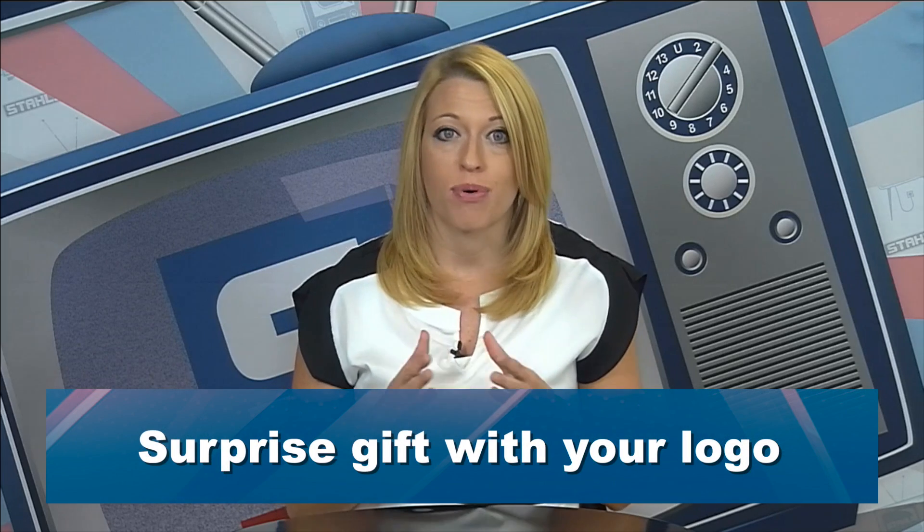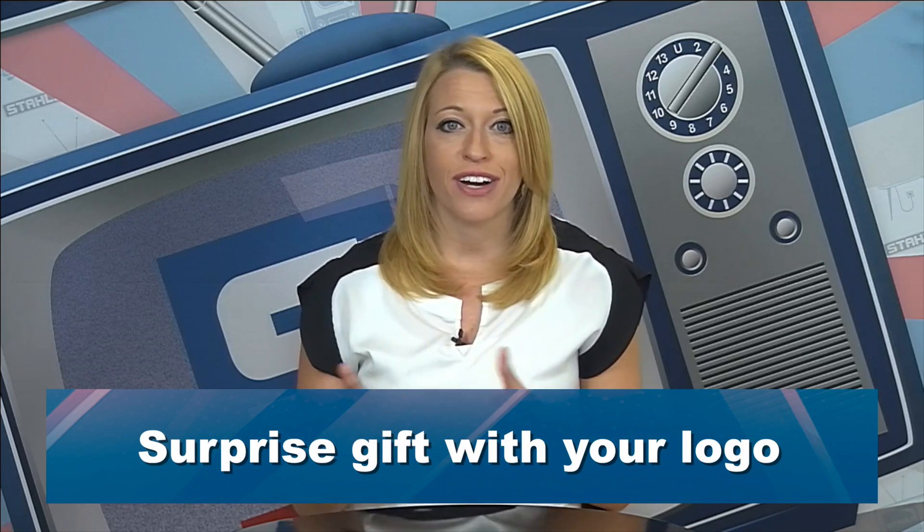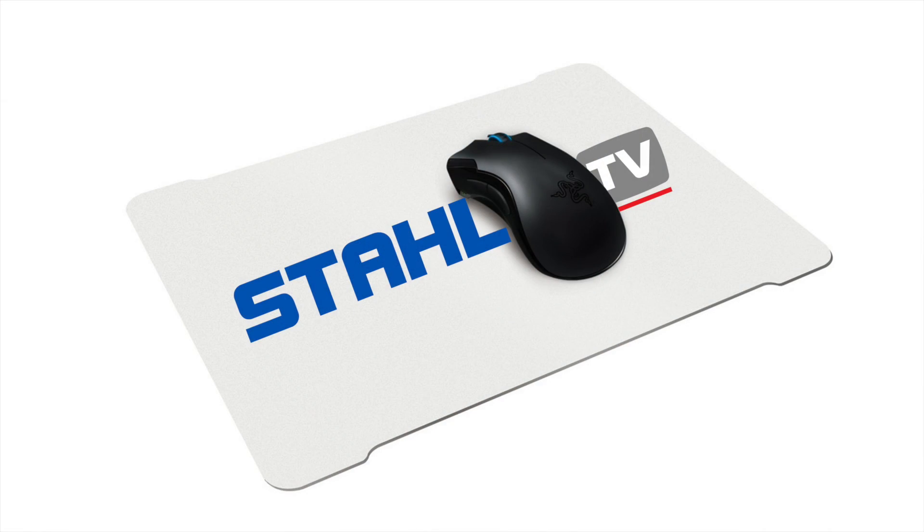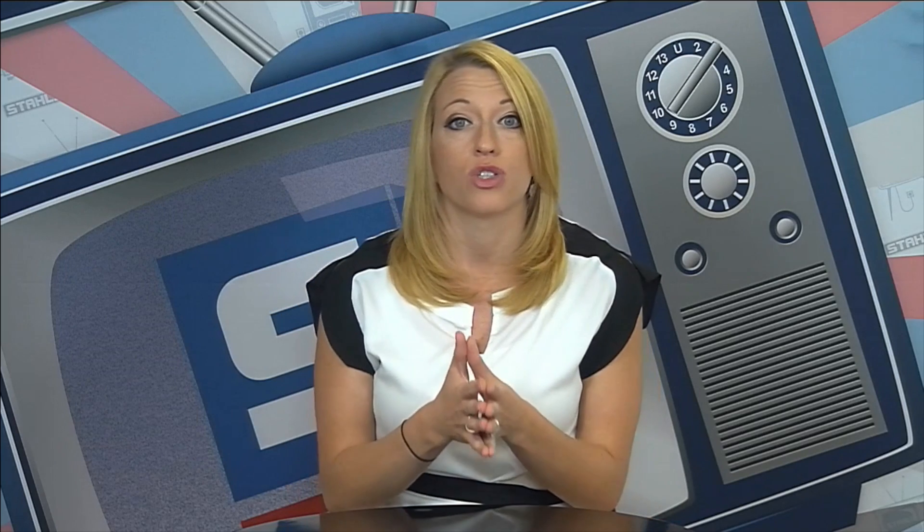Next would be offering a surprise gift, and this could vary depending on the size of your customer or the size of their order. A surprise gift for a smaller customer could be something simple with your logo — maybe a pen, a USB drive, or a mouse pad. Something useful is going to be best, and something beneficial to your target audience. If you're selling to moms with children's apparel, you may want a different item than pens or mouse pads.